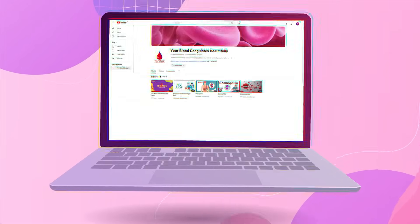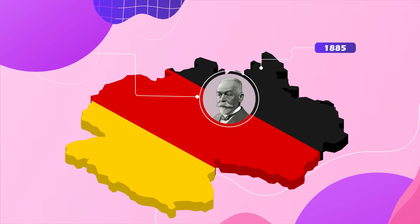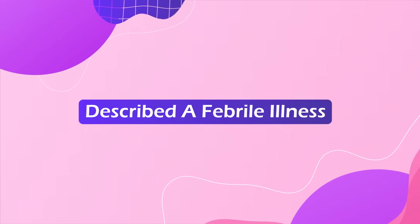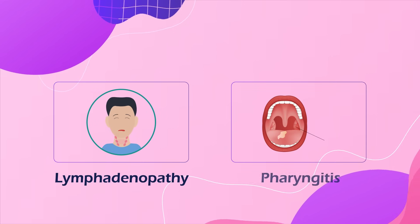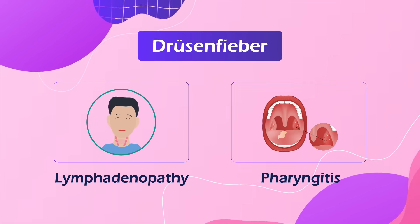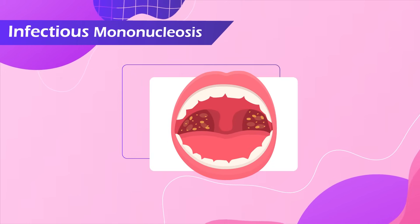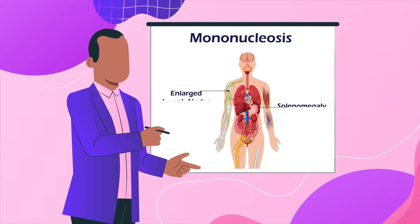Welcome to the channel. In 1885, a German pediatrician by the name of Emil Pfeiffer described a febrile illness with lymphadenopathy and severe pharyngitis that he named glandular fever. He was referring to infectious mononucleosis. Let's discuss mononucleosis syndromes in more detail.